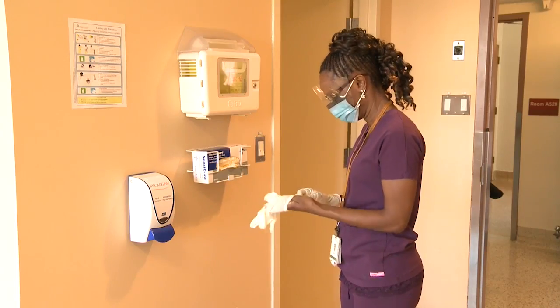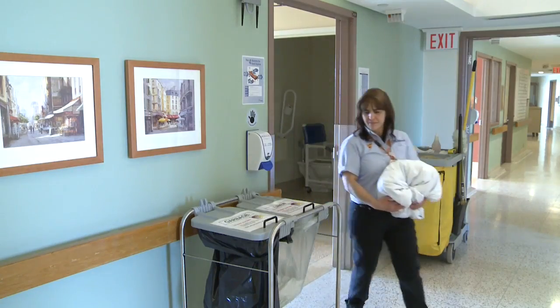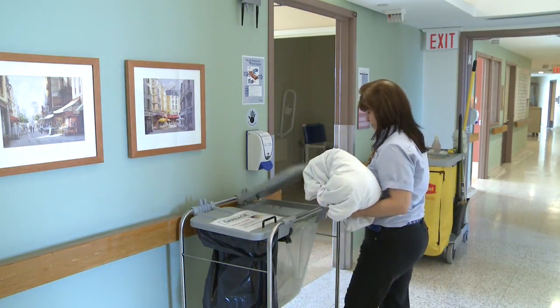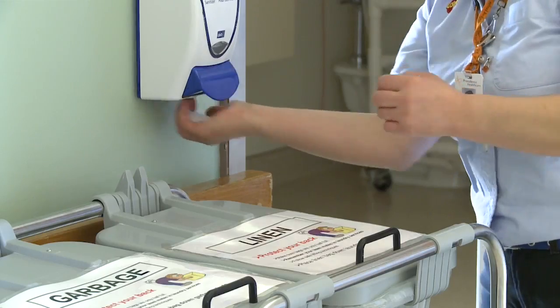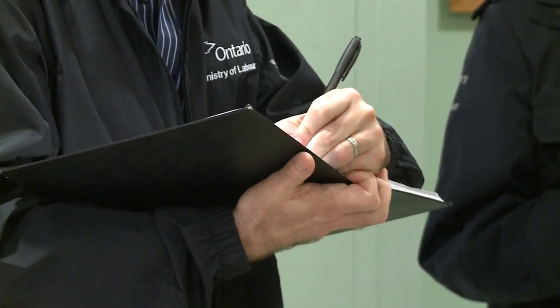Workers can protect themselves from infectious agents by doing a risk assessment, figuring out what the hazard is in their workplace, and then following routine practices and additional precautions. In healthcare workplaces, all workers should receive training in infection prevention and control.